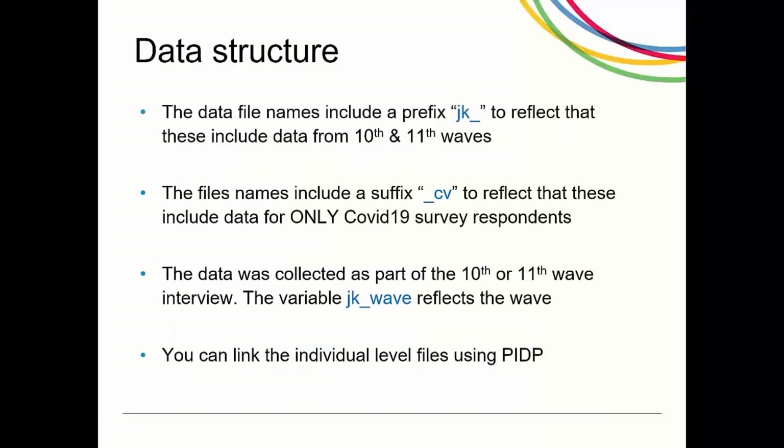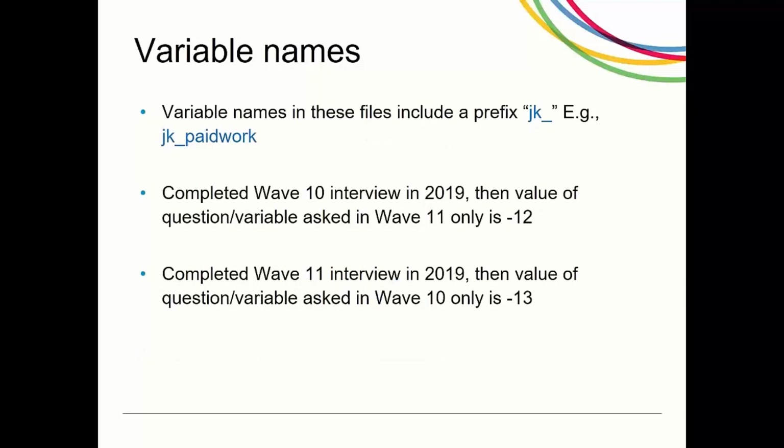The Understanding Society naming convention is usually the letter J with wave 10 and the letter K with wave 11. As these files include information from both these waves, the names have a prefix of JK underscore. The file names also include a suffix underscore CV to reflect that these files do not include the data for all Understanding Society respondents. In these data files each individual only appears once as the data included for them is either for their 10th or 11th wave interviews. The new variable JK_wave shows whether the data included for any person is from their 10th or 11th interview. You can link the individual level files using PIDP. All combined variable names have a prefix of JK underscore to reflect that these are combined versions of variables from the 10th and 11th waves. If a question was asked only in wave 11, then the value of this variable for all those who had completed their 10th interview in 2019 is missing, so a value of minus 12 is assigned. If a question was asked only in wave 10, then the value of that variable for all those who had completed their wave 11 interview in 2019 is missing, so a value of minus 13 is assigned.